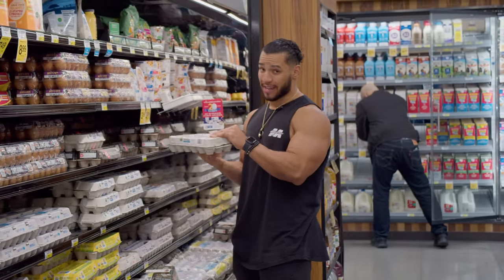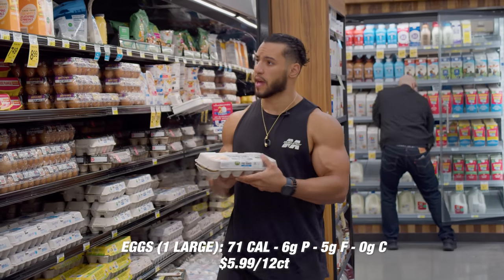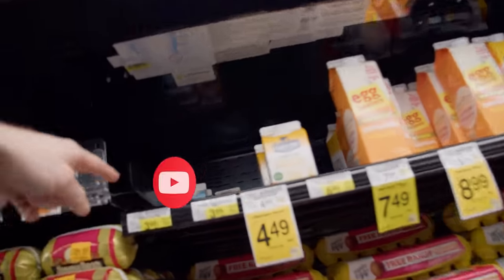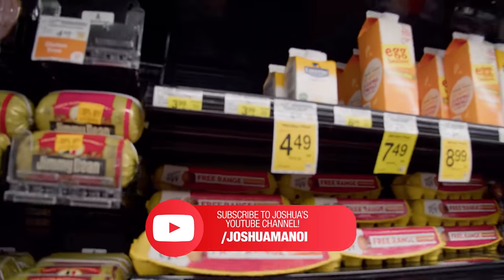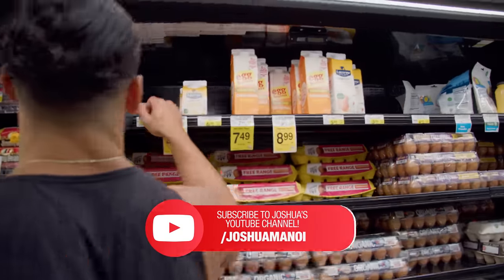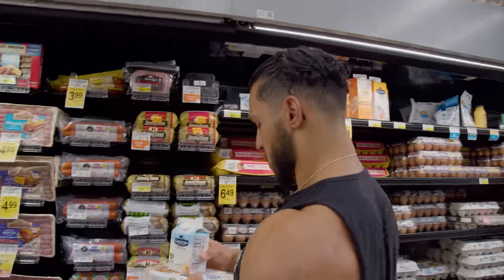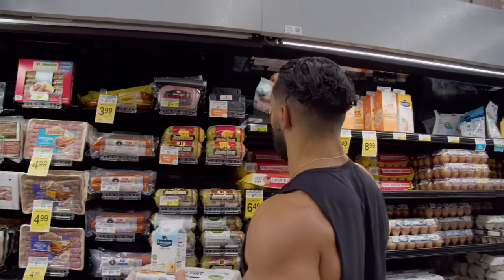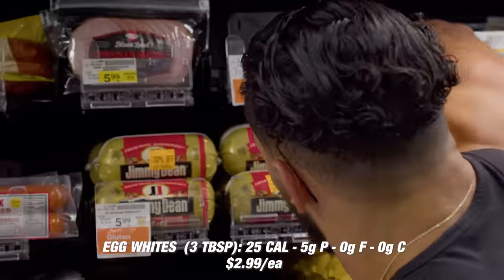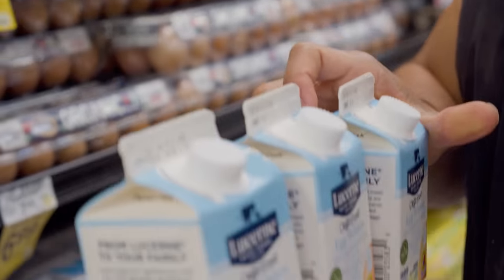Gotta get a nice set of eggs — free range. Always check to make sure nothing's cracked. Then we're going to get some egg whites. They're a little low on stock — making me feel tall being able to reach to the back. Let me grab another one, and one more for good measure.